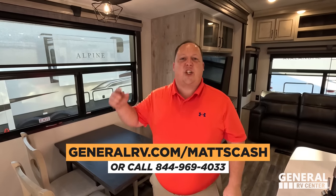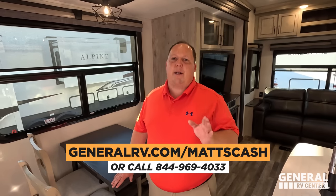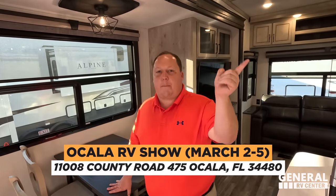Thank you guys so much for watching. If you're interested in this unit, we have amazing prices year-round. Go to GeneralRV.com/Matt's Cash — I've linked the website down below — or call 844-969-4033. A member of my team will get you the absolute best price in America on this RV or any RV, any time of year. We sell RVs 364 days out of the year. Come to the Ocala RV Show — March 2nd, 3rd, 4th, and 5th — we'll be there Thursday, Friday, and Saturday with special Ocala Matt's Cash.